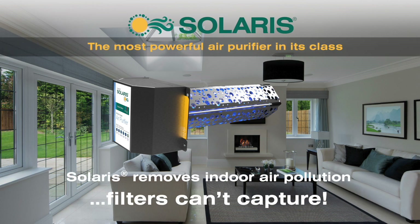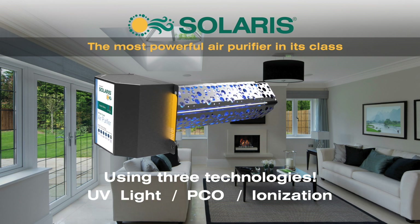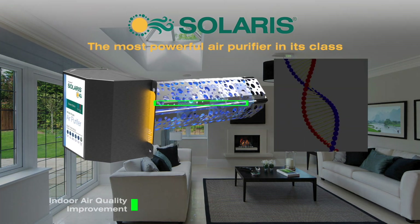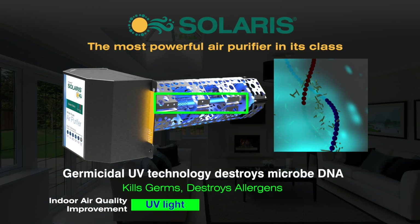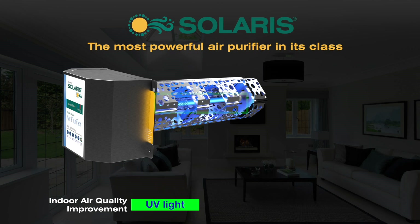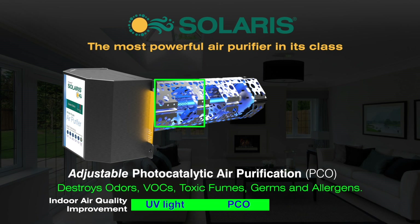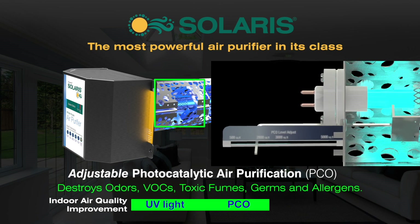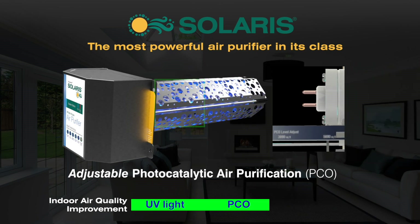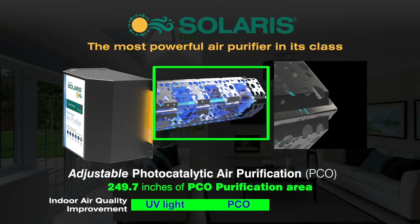Solaris goes beyond filtration to remove pollutants filters can't capture, using three technologies: UV light, a photocatalyst, and ionization. Two bands of UV light kill germs such as the flu and common cold viruses while contributing to the oxidation process. Solaris photocatalyst purification destroys odors, VOCs, germs, and allergens, and is adjustable to fit your needs with an industry-leading oxidation capability due to its breakthrough amount of purification surface.